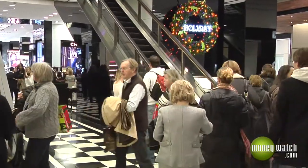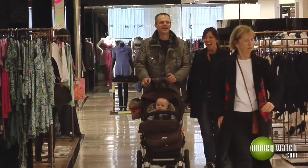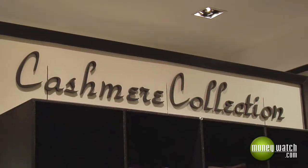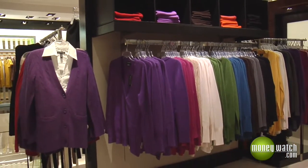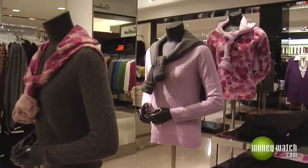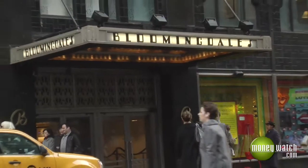Over 58% of holiday shoppers say they plan to give clothing as a gift this season. If somebody's shopping for me, I hope they're buying cashmere. If cashmere is on your shopping list, be prepared to find items at a wide range of price points. To find out how much you really need to spend, we headed to Bloomingdale's to meet with fashion director Stephanie Solomon.